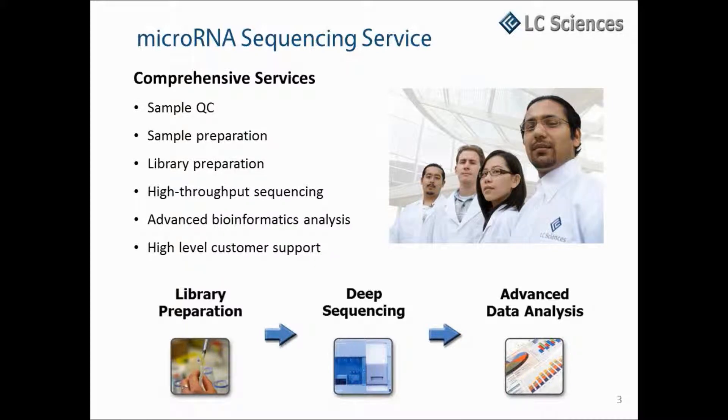Our comprehensive services are designed to be one-stop and produce the results needed to quickly advance your biological and biomedical research. Our total RNA-to-data services include sample preparation and QC, sequencing library preparation, RNA sequencing, bioinformatics analysis, and a high level of customer support.